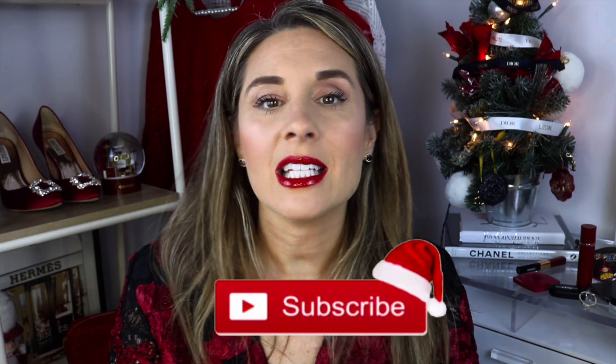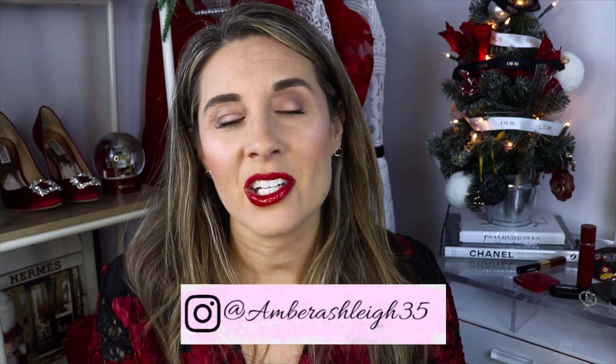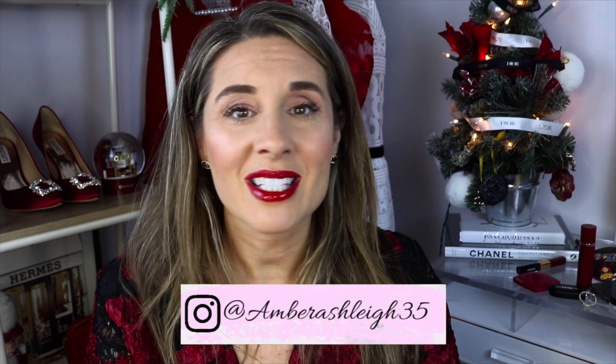Thank you guys so much for watching. If you're new to my channel make sure to hit that subscribe button, and I would love for you to follow me on Instagram as well. Stay tuned — I mentioned in previous videos that I am doing my version of Vlogmas this year. I'm not doing videos every day but I'm trying to do videos every other day between now and Christmas. Have a wonderful day, you guys, and I'll see you in my next video.